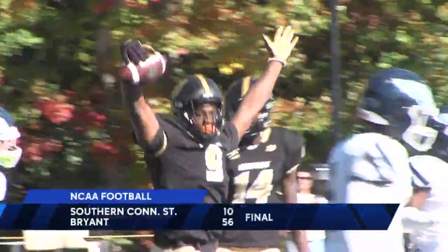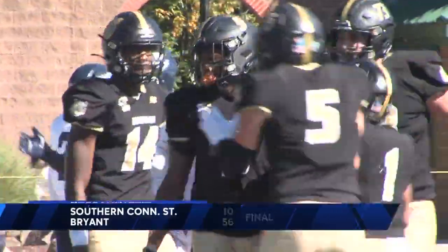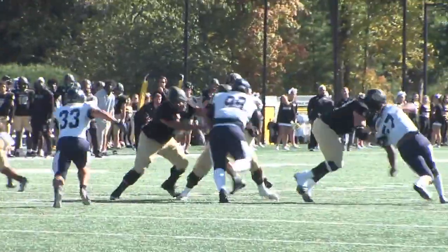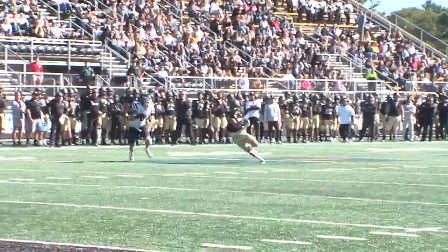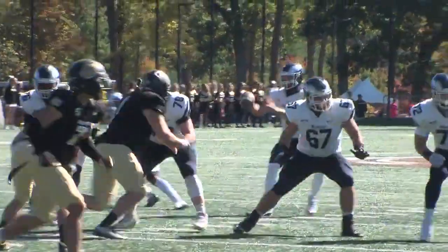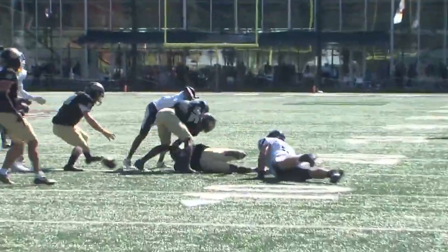Bryant ends up with 623 yards of total offense and runs away with things in a 56-10 victory. It was great to see us get our running game going today on offense. It was great to get up and down the field, help the kids execute on third down especially very well, and then defensively, it was great to see getting some turnovers, a couple of interceptions there. You just need to keep this thing on track and get ready for the next opponent.